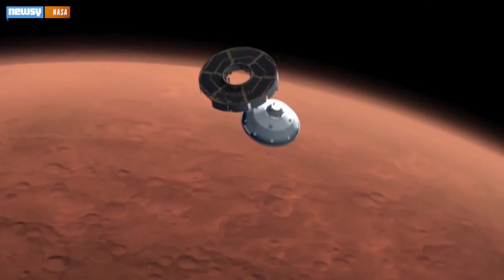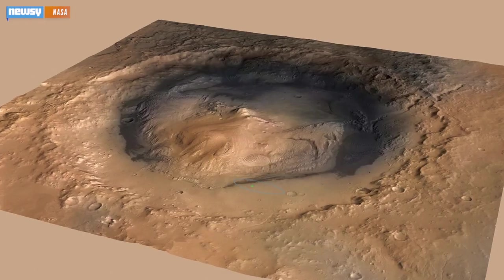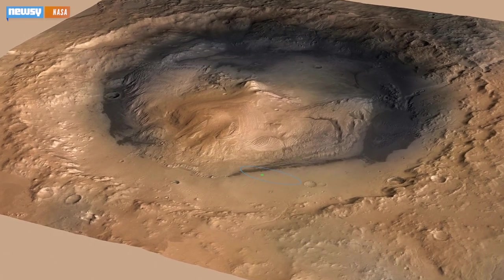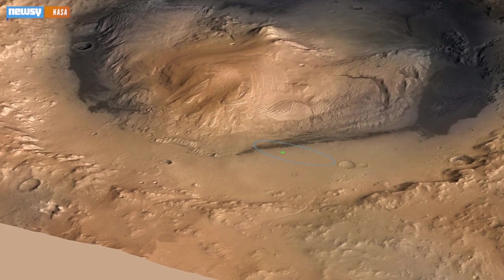NASA now has new clues the red planet could have supported microbial life. This is Gale Crater. It was formed some 3.5 billion years ago when a meteor crashed into the surface of Mars. In the center of the otherwise barren crater is a formation that until now had stumped scientists: a 3.5-mile-high mountain known as Mount Sharp.